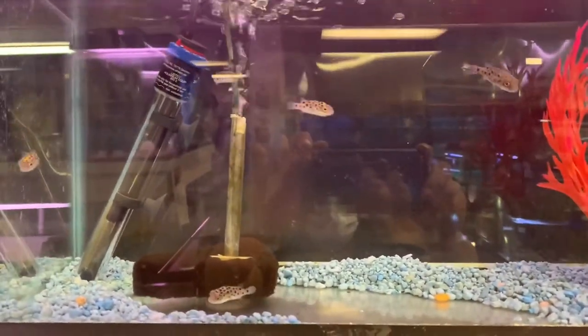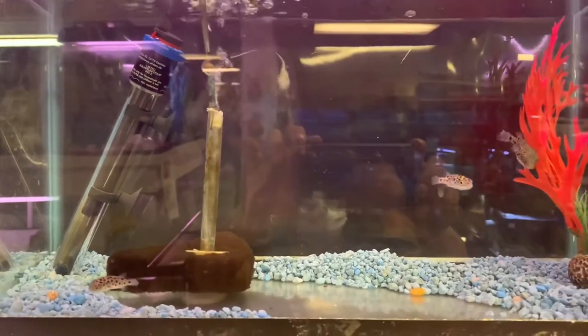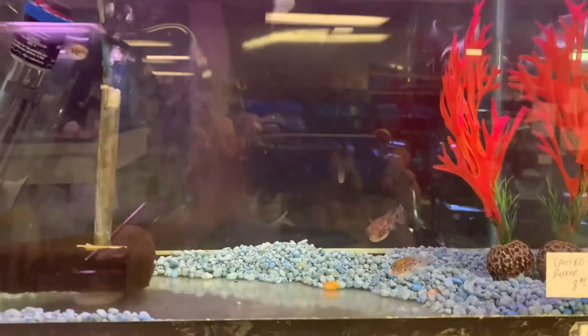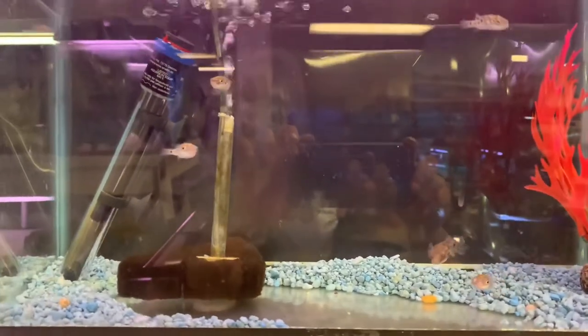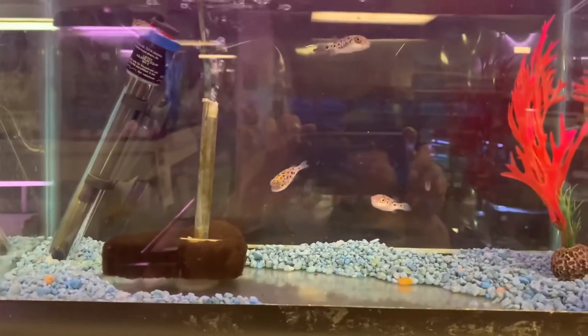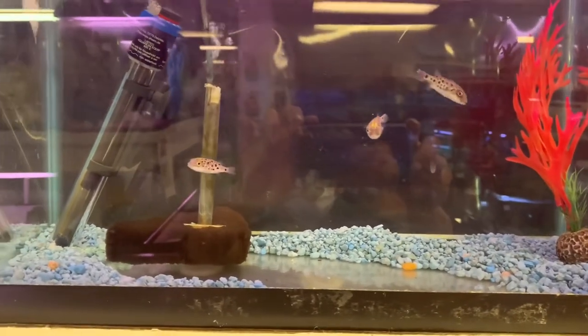Are you like me and walk around in zigzags in the fish store? Because you keep going back to the fish that you see, that you want to take home, but just don't know what you would do with them or where you would put them? Or is that just me? Let me know in the comments down below.